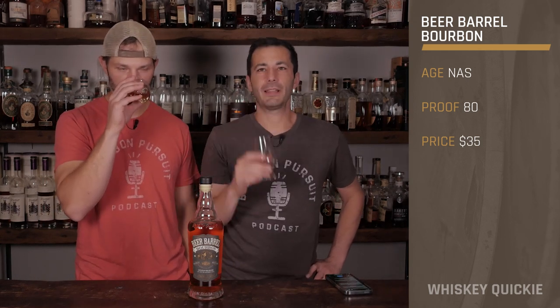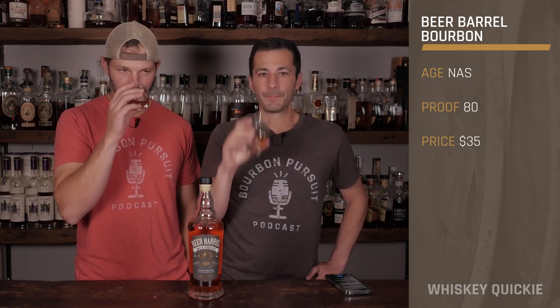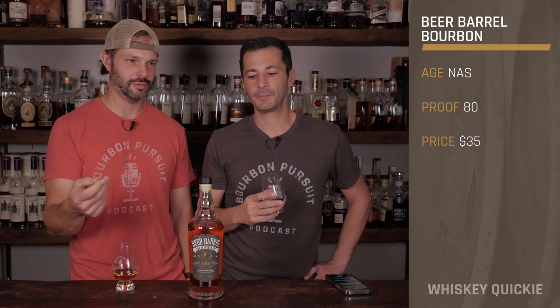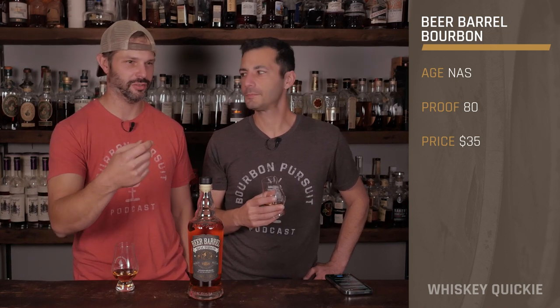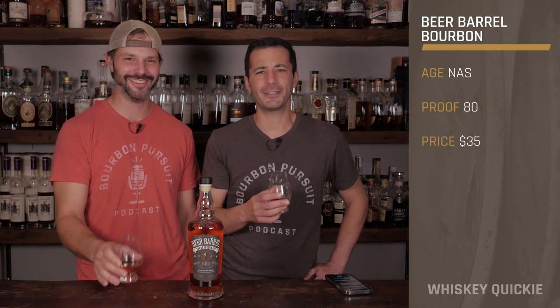Onto the nose — getting a little bit of pear, peach. There's some kind of cocoa note in there too. I'm getting a little bit of coffee grinds, fresh ground coffee or something. Let's go on the taste.